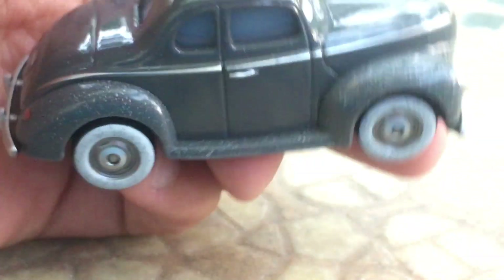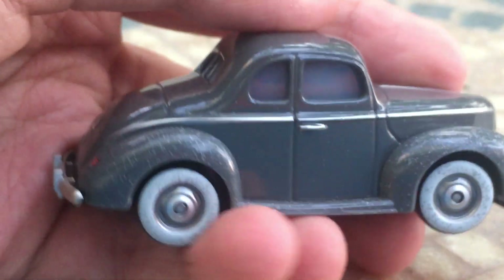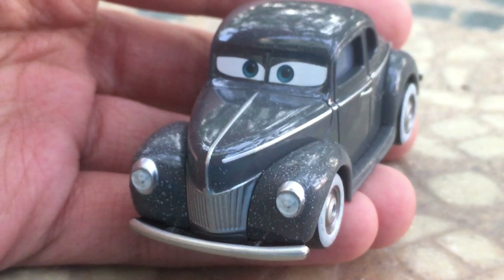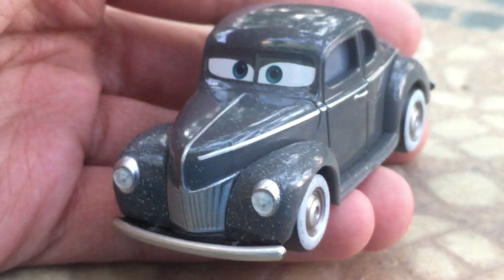He's got his windows and his two tiny back windows here, which is very nice. This is the original version from when Lightning McQueen first meets him, so this is not his heyday version or anything like that.